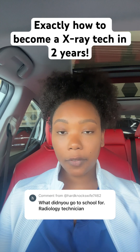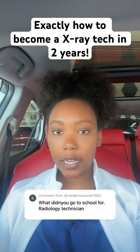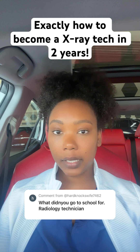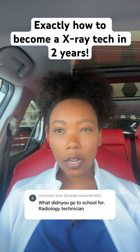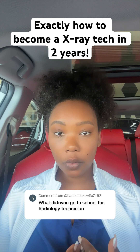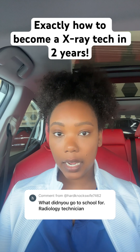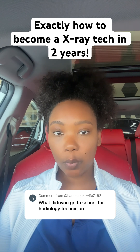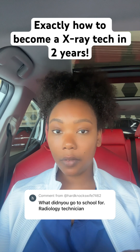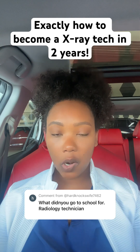To get into a program, you'll have to apply for it, so you want to make sure that you have all the prerequisite classes needed to even apply. And then if you get accepted through the application process, a lot of programs that I have heard about, and also in my own experience, you're going to have to do an interview process and maybe even take a test. So it is quite a process to get into a program, and also depending on where you live, it can be quite competitive.